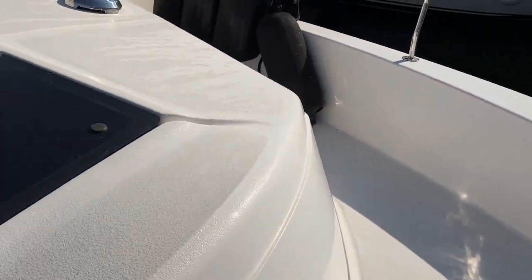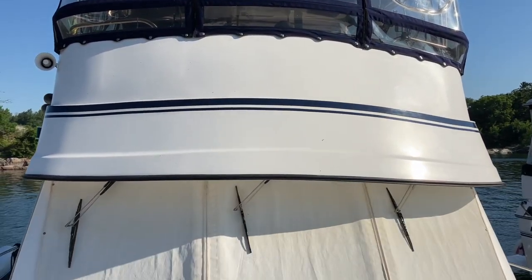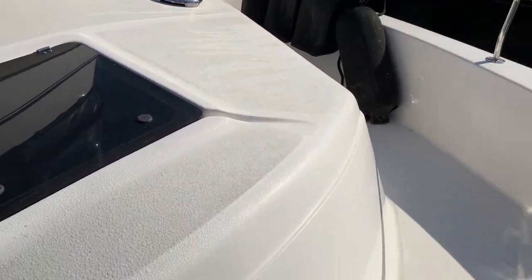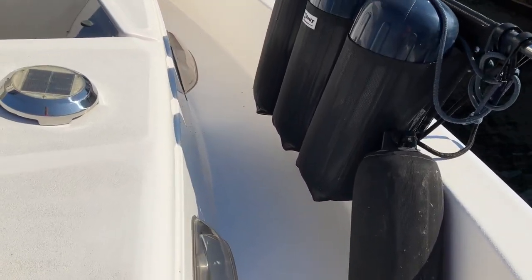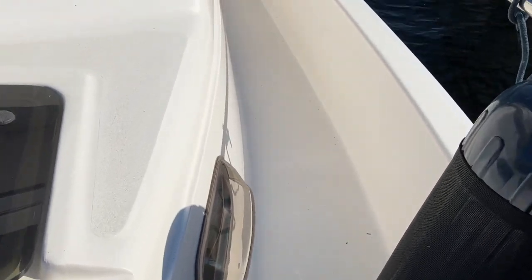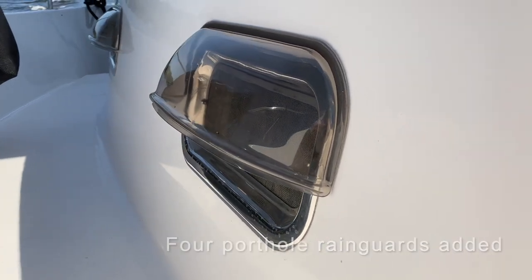Looking back towards the boat you can see the three hatches, the front window sun covers, and up to the flybridge to have visibility with the captain. Proceeding around the port side of the boat, everything is the same as the starboard side except there's no side door. This passageway goes directly back aft towards the cockpit. We added these porthole rain guard covers and they are invaluable in inclement weather.